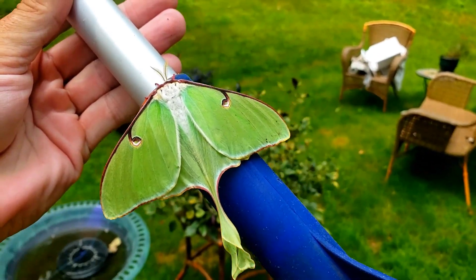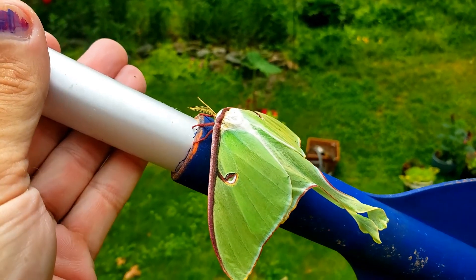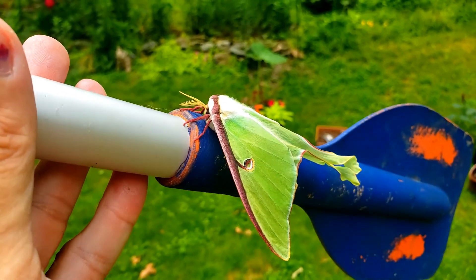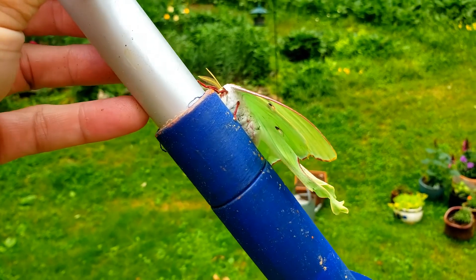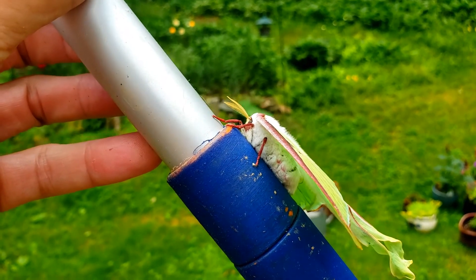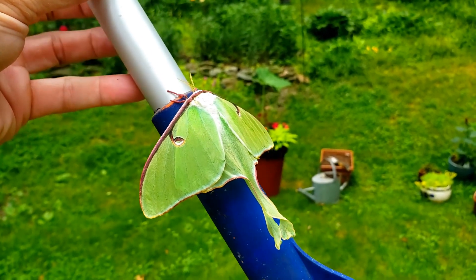I wish it was a sunnier day so we could really get a good look at it out here. They're really, really neat moths. Big old fuzzy body, big old fuzzy antenna — I love moths. These are probably my favorite, they're so awesome looking.